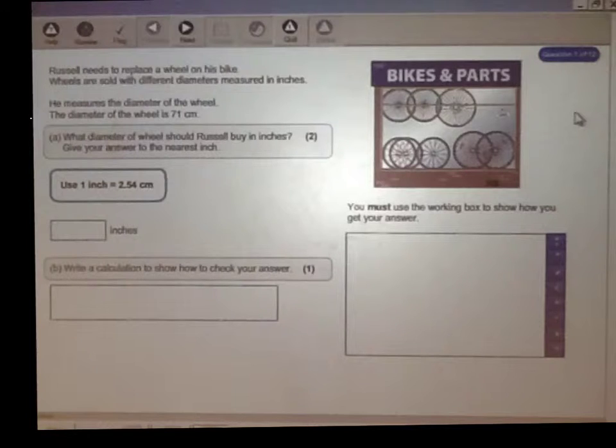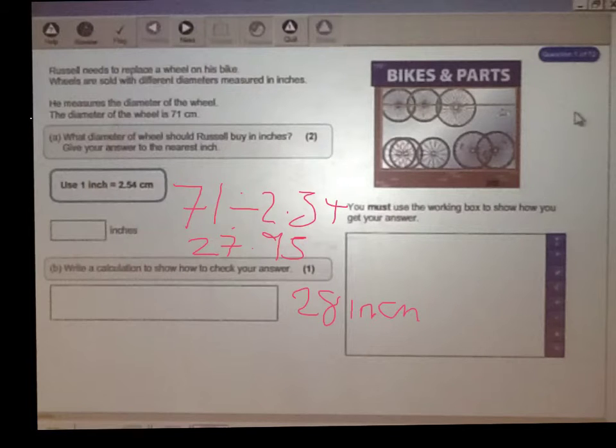To work out the circumference of the wheel, you divide 71 by 2.54, which gives you 27.95 inches. To the nearest inch, that is 28 inches. To self-check the answer, you do 28 multiplied by 2.54.